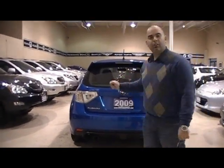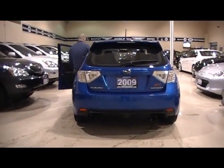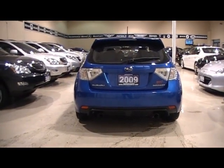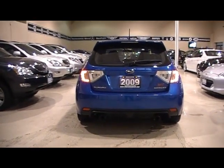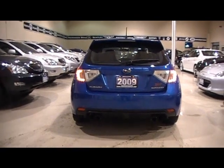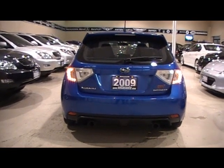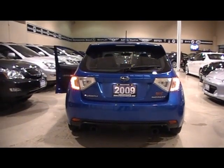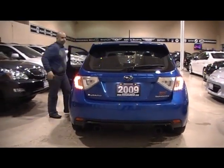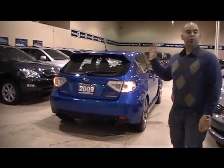I'm going to take the opportunity to start this vehicle so you can actually hear it. Stock exhaust still sounds pretty throaty — very nice. Just a minor intake can make these sound wonders.